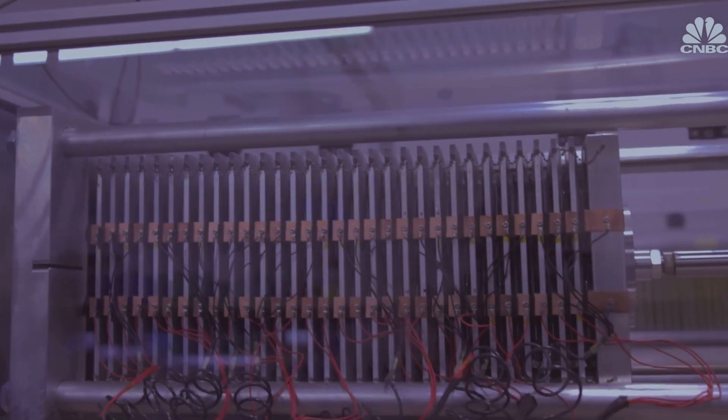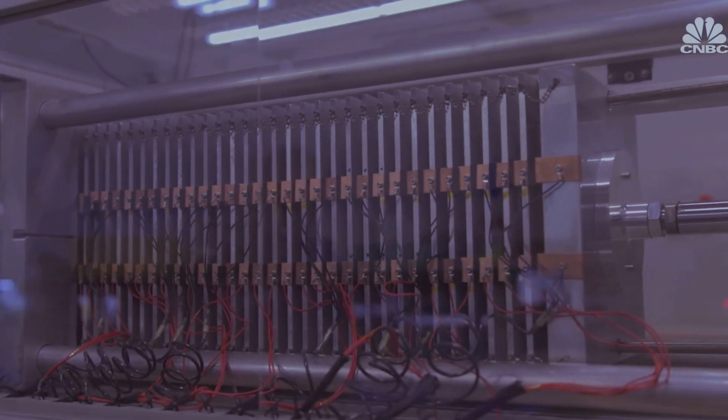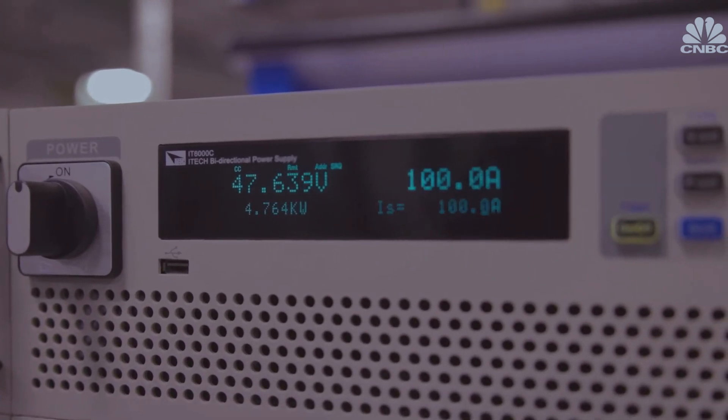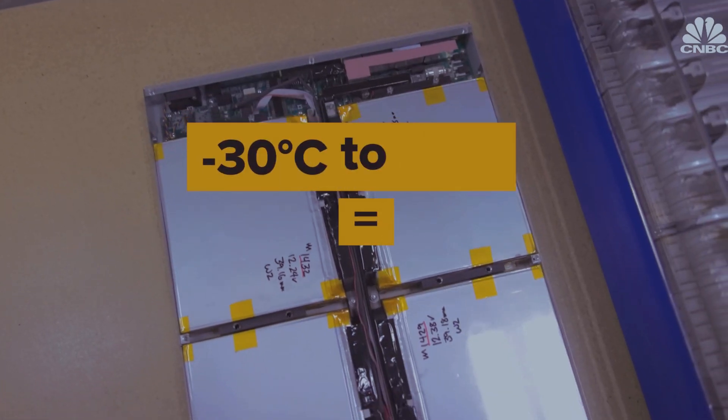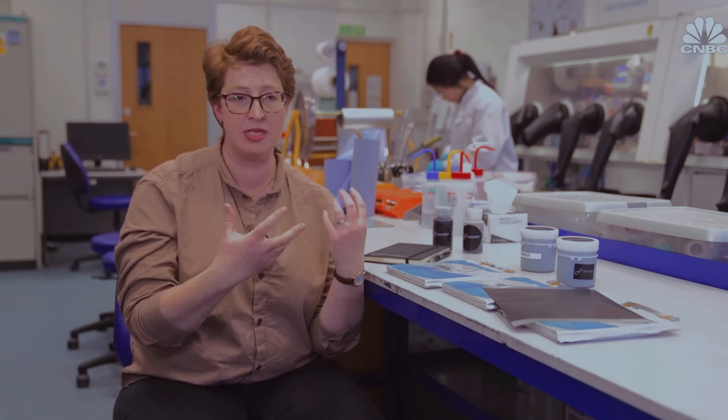Another advantage of sodium-ion batteries is their longer cycle life, meaning the battery can be charged and discharged more times than lithium-ion batteries. They can also operate in a wider range of temperatures — down to minus 30°C and up to plus 60°C, with demonstrated capability up to plus 80°C. This is due to the intrinsic properties of the electrolyte and the materials used.